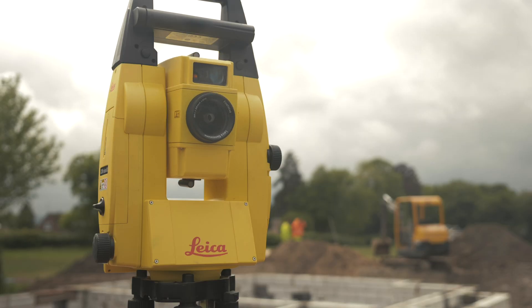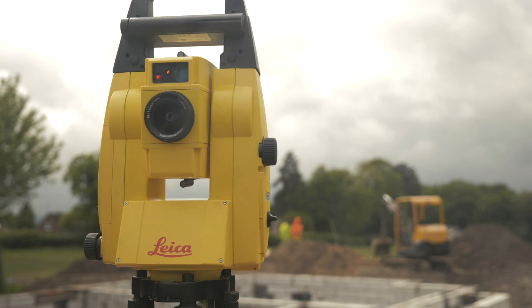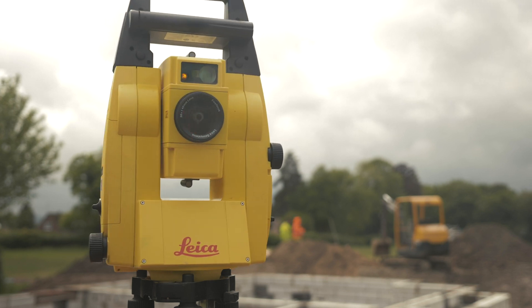We work with the Leica Icon Robotic Total workstation and the Icon Site Plus construction software. Both machine and software really work well for us on site and they're very easy to use.